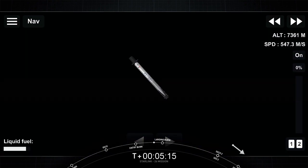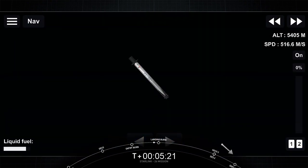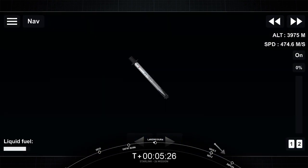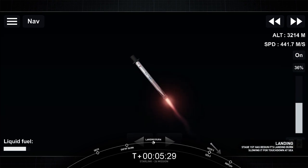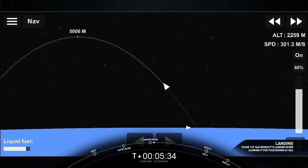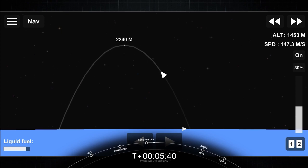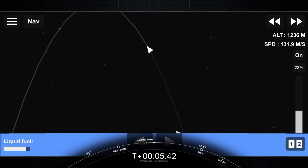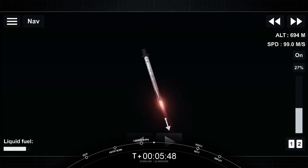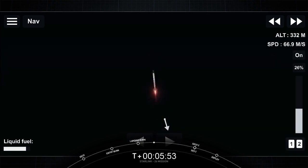We're only about 20 seconds away from that landing burn starting. During that time, our four landing legs will deploy while that single engine is firing to help us safely land on Just Read the Instructions. Stage one landing burn startup. Our landing burn has begun. We have continuous coverage right there — this looks great. Stage one landing leg deploy.